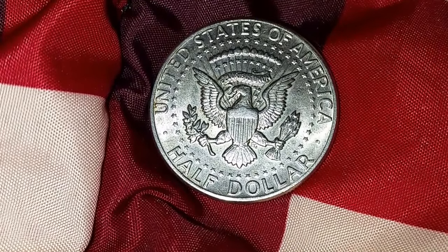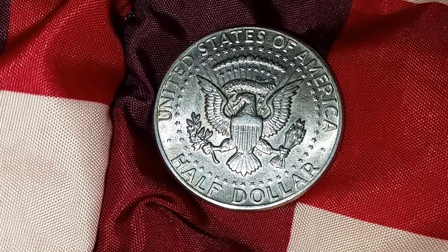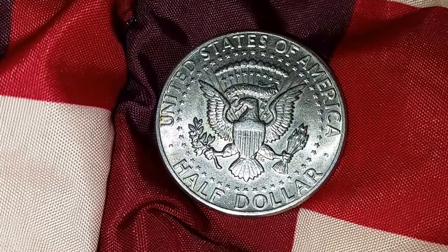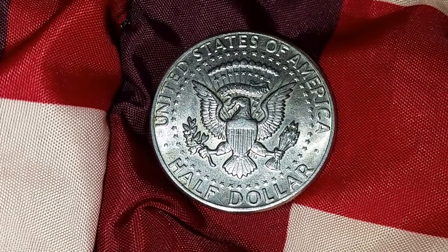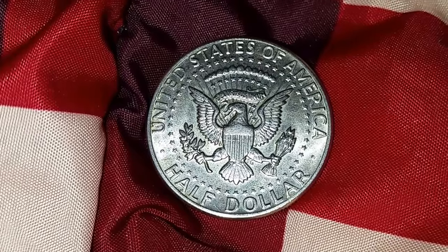Beautiful eagle design on the back — United States of America half dollar. Thank you so much for watching everyone. Hope you enjoy this coin. And if you would, please like, comment and subscribe. Follow me on Instagram and on Twitter at Coin Collecting Fun. Thank you so much and have a great day. Bye.